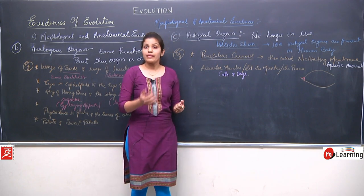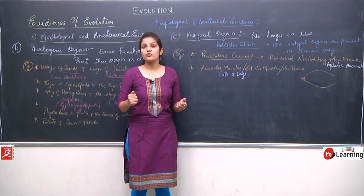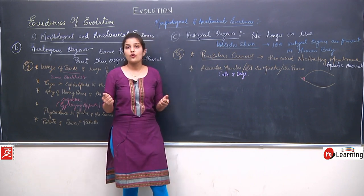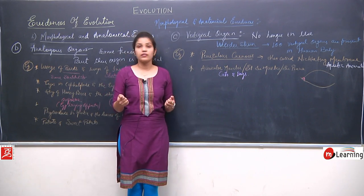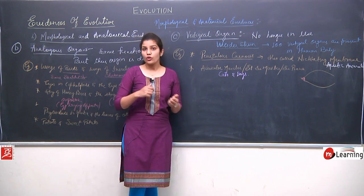Auricular muscles are present in our body but they are not functional. They are reduced because we are not in need of auricular muscles — we have a flexible neck and can escape from any kind of danger.